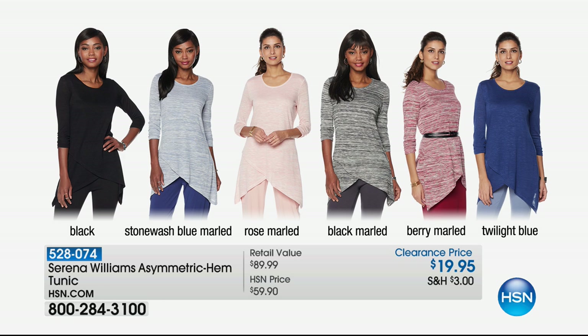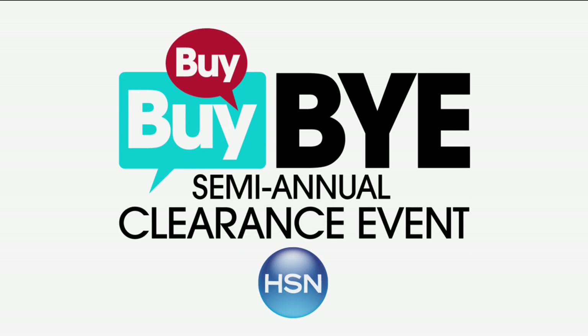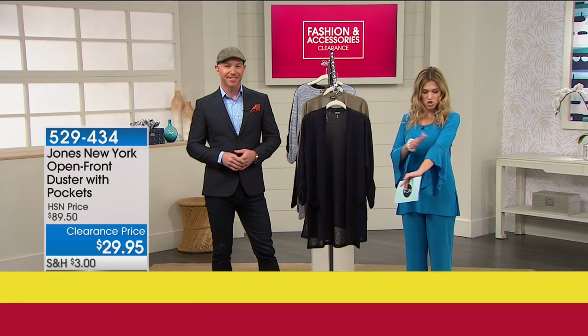A caller said she picked up the Serena Williams Asymmetrical Hem Tunic — this is really popular, over 700 of you picked this up today. Here it is in black, stonewashed blue marled, rose marled, black marled, berry marled, and twilight blue. Less than $20 from the fabulous Serena Williams, who is an unbelievable fashion designer. Those asymmetrical tunic points in the front are really elongating. You can belt that; it's got great ruching on the sleeve.